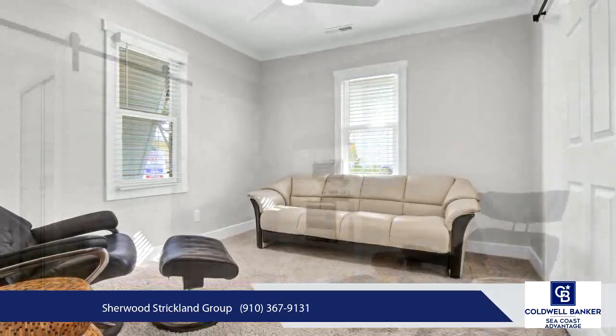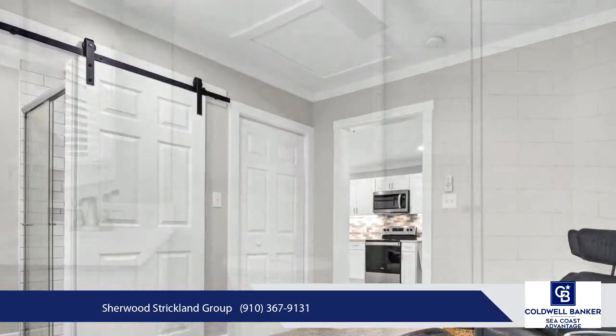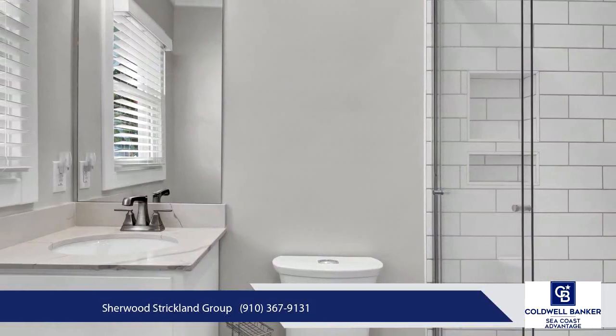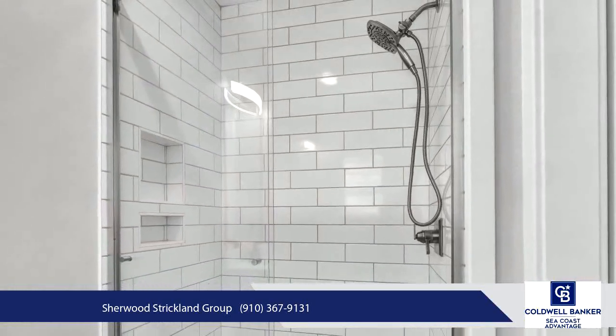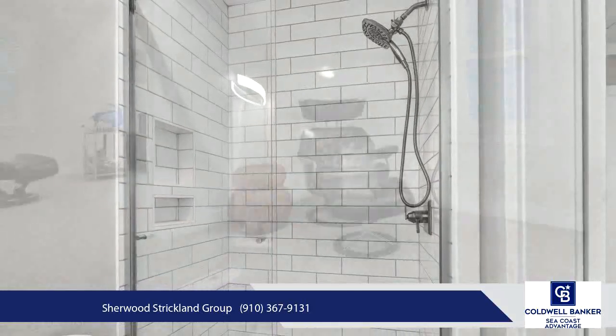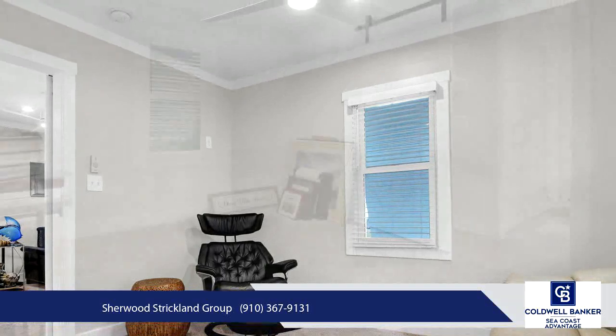Additional highlights include a termite bond and two on-site wells for irrigation — one well is brand new at 25 GPM. Currently zoned R20, this property is ideally located next to other O1-zoned properties, with great potential for rezoning to O1, allowing for a variety of commercial opportunities.